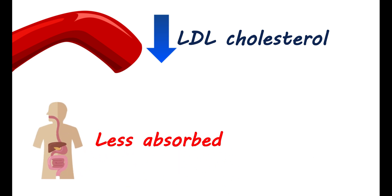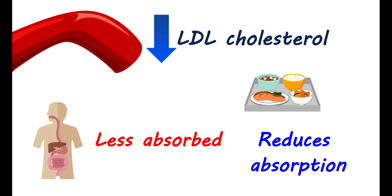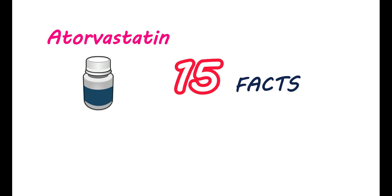However, it can show strong action. Food reduces its absorption, but you can take this medication with food. In this video, we will discuss all 15 important facts about this medication.